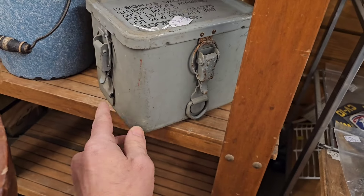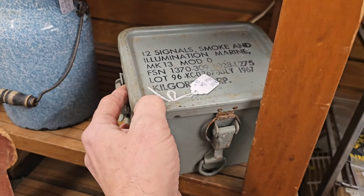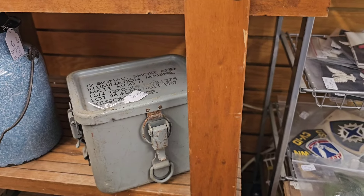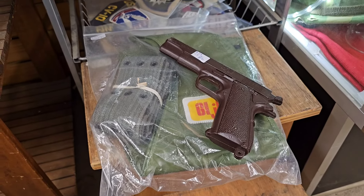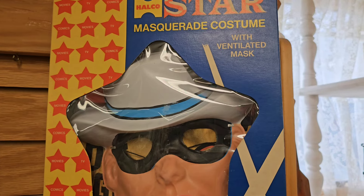Look at that - that thing's cool! It's like a Marine weapons holder or something. But these G.I. Joe items are pretty unique, kind of cool. It's a vintage Lone Ranger costume - that's pretty cool. 65 bucks.